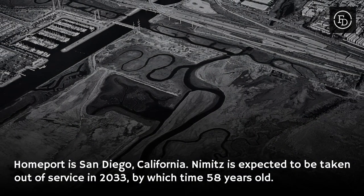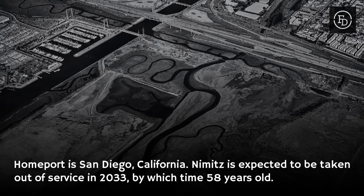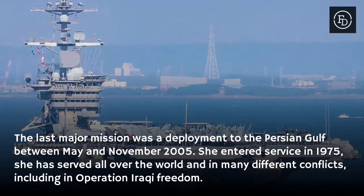The home port is San Diego, California. Nimitz is expected to be taken out of service in 2033, by which time she will be 58 years old. Her last major mission was a deployment to the Persian Gulf between May and November 2005.